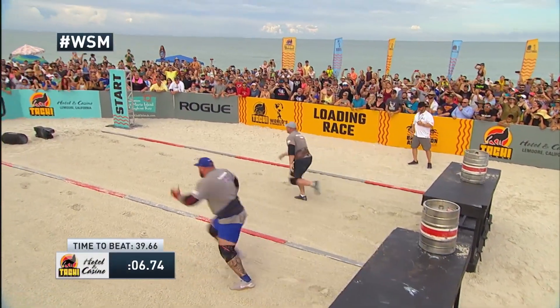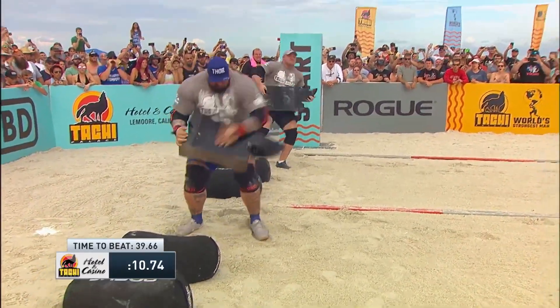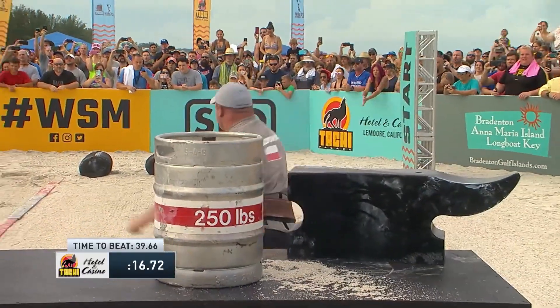This is a heavyweight battle here. It's a slight edge early on for Kiliuszkowski. And now a bobble, and that is a costly mistake as Hafthor dropped the anvil.